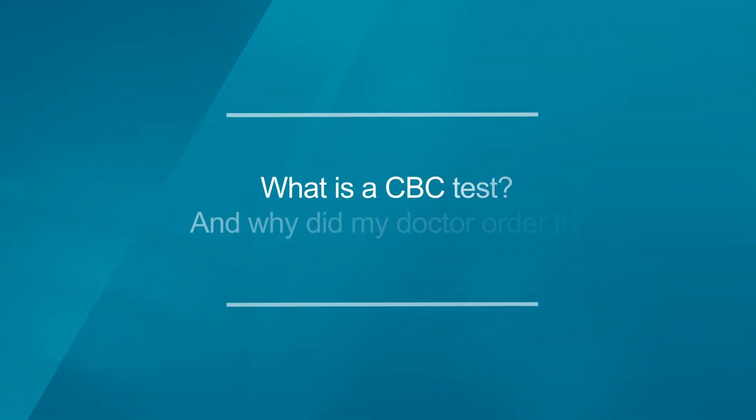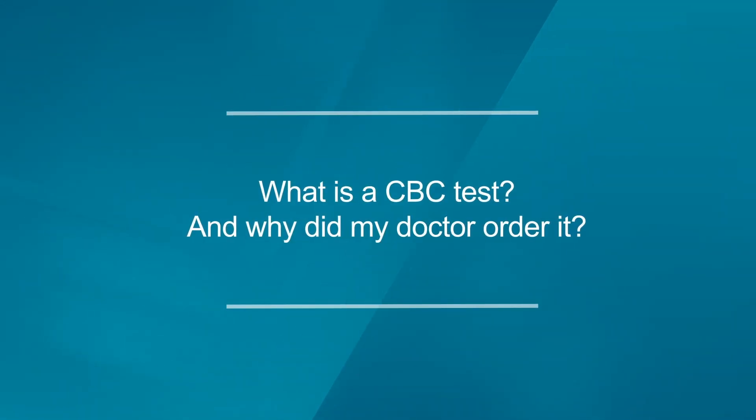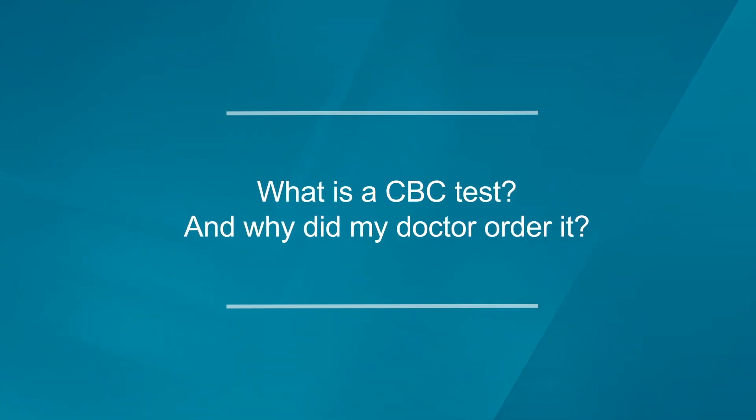Here's a question: What is a CBC test and why did my doctor order it? CBC is short for complete blood count. It is a common blood test in my lab that provides information about different components of your blood.